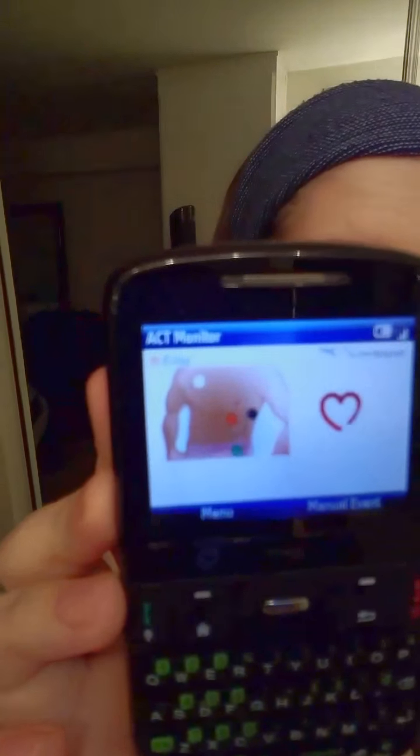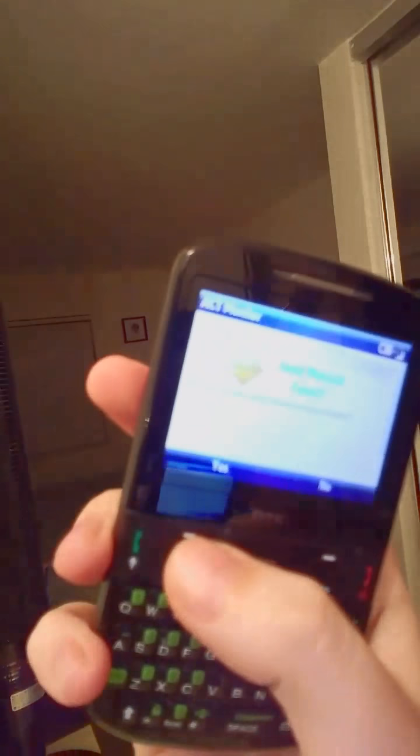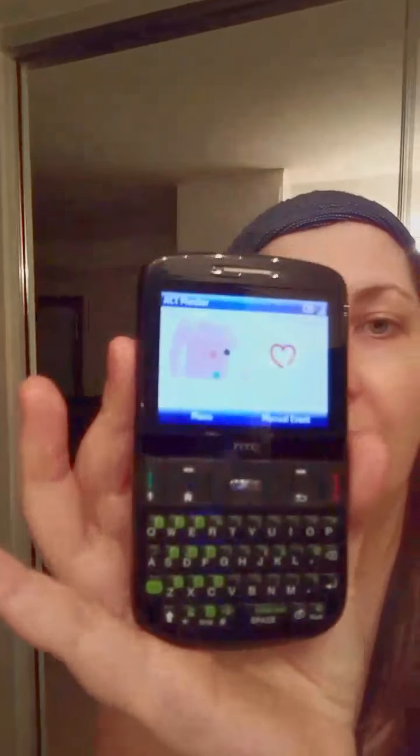Currently I am on a Holter monitor. When I get a symptom I can press this and I'll get a little menu where I mark my symptoms. Right now I have no symptoms, so I'll say no symptoms, normal daily routine, tell them what I'm doing, and hit send. Someone on the other end of this line is seeing exactly what's happening inside my body.